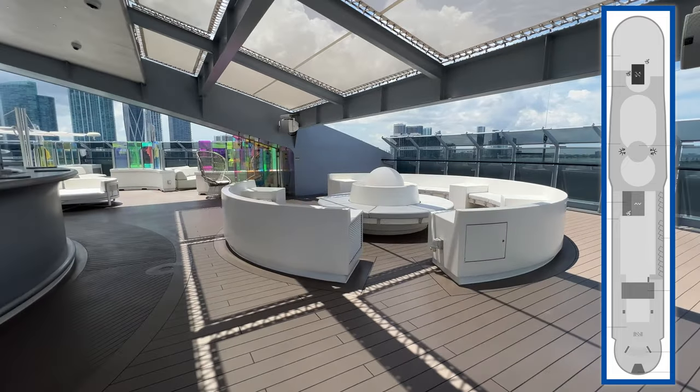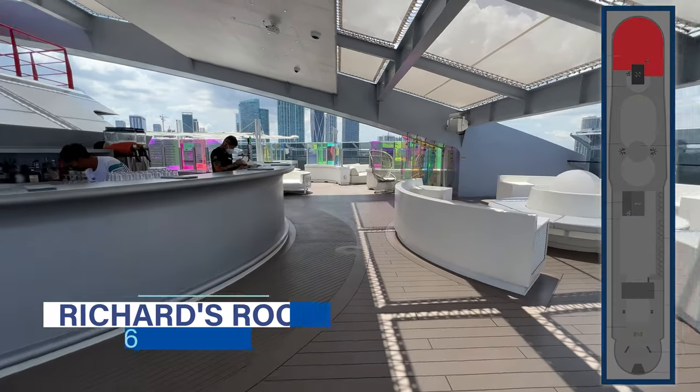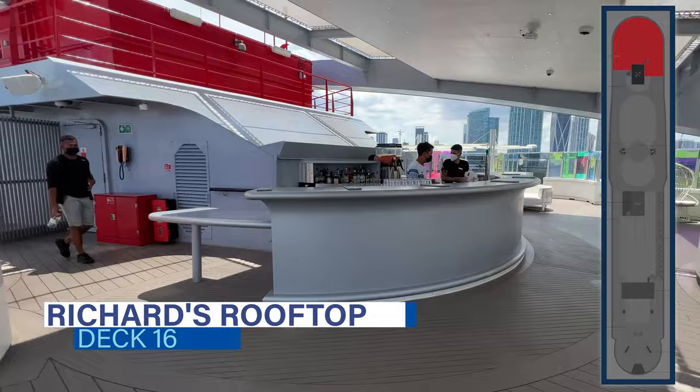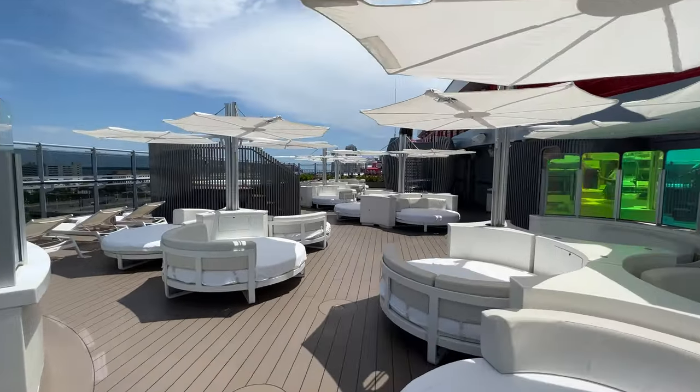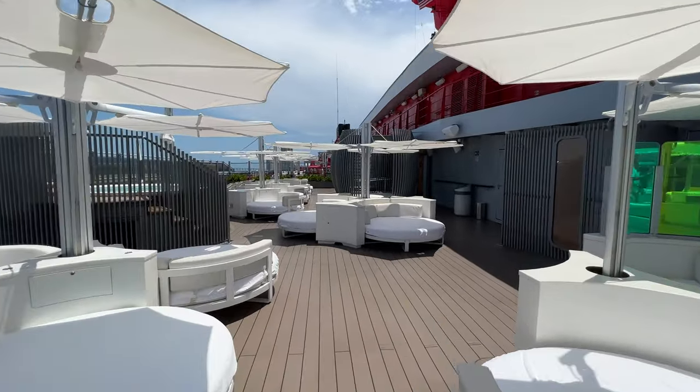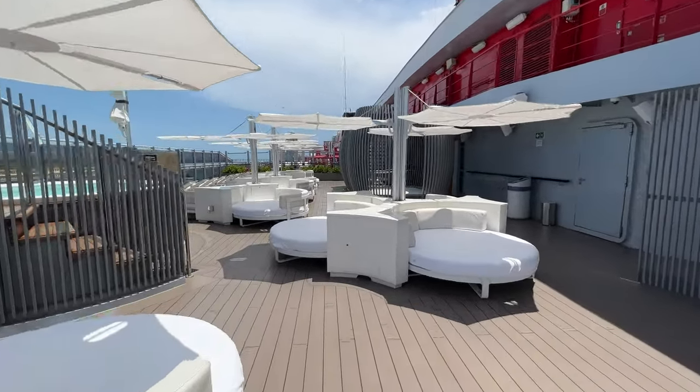Continuing down to deck 16, all the way forward is Richard's Rooftop. This VIP sun deck and bar is an exclusive area for suite guests only. Here you'll find plenty of loungers, daybeds, and other furniture as well as a whirlpool.